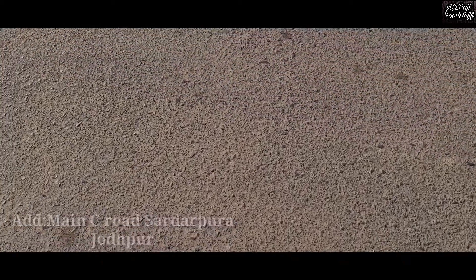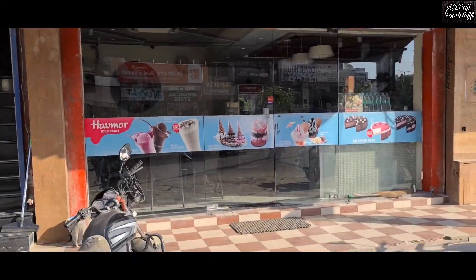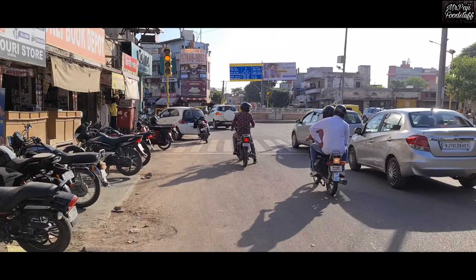Hello friends, welcome to a new food vlog. Today we are going to eat ice cream. I will tell you about this address.